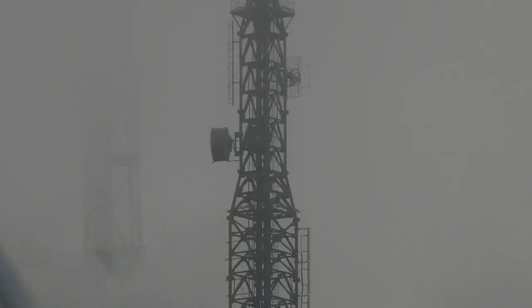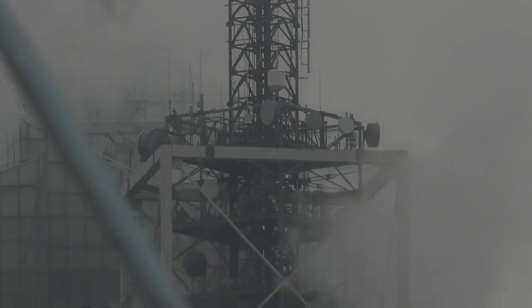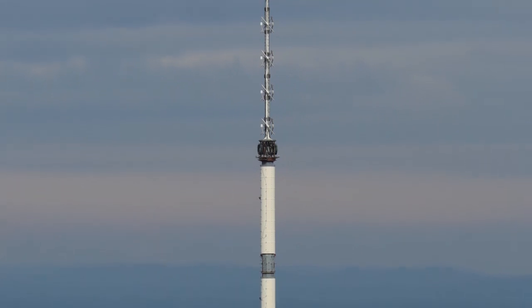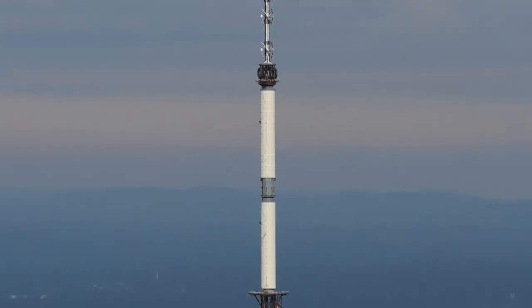For some broadcasters, the new tower became their main transmission site, whilst it serves as an alternative for others. So let's start at the top and work our way down as we try and identify most of the major structures on this site.